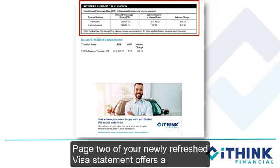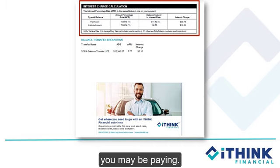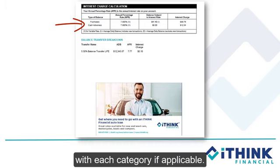Page 2 of your newly refreshed Visa Statement offers a breakdown of any interest charges you may be paying. Purchases, cash advances, and balance transfers all have their own line to help you easily understand what portion of your balance corresponds with each category, if applicable.